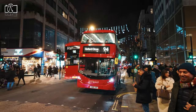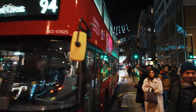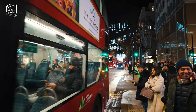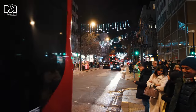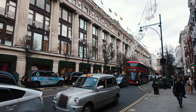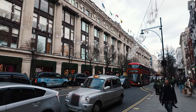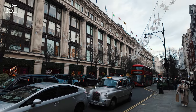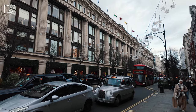Oxford Street in London boasts a rich and varied history, tracing its routes back to Roman Britain when it was originally a part of the Via Trinobentina, a road linking Hampshire with Colchester. In the Middle Ages, it was known as Tyburn Road, named after the Tyburn River which now flows underground, and was notorious for public executions at Tyburn Gallows near what is now Marble Arch.